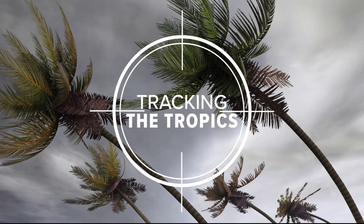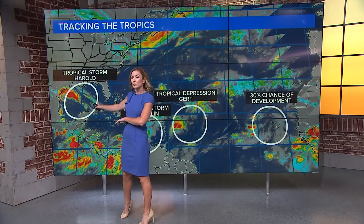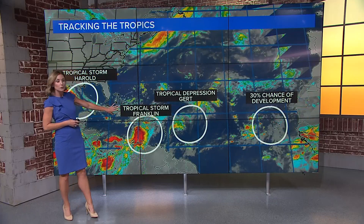I'm meteorologist Caitlin McGrath and we are tracking the tropics as we head closer to the peak of the Atlantic hurricane season. Plenty of activity continuing to pick up. We've got Tropical Storm Harold that formed overnight, right now working its way through the Gulf of Mexico making landfall in South Texas later this afternoon. We also have Tropical Storm Franklin churning very slowly to the south of the Dominican Republic.